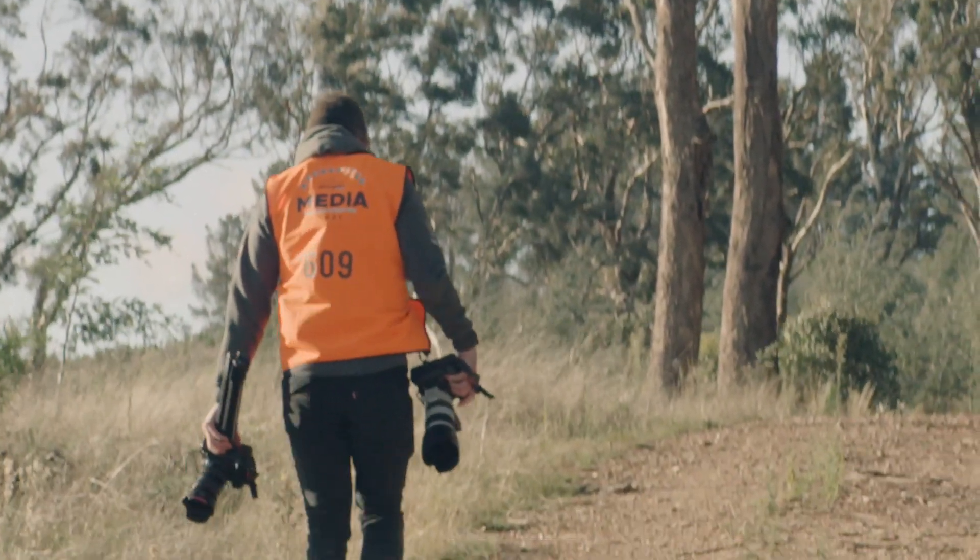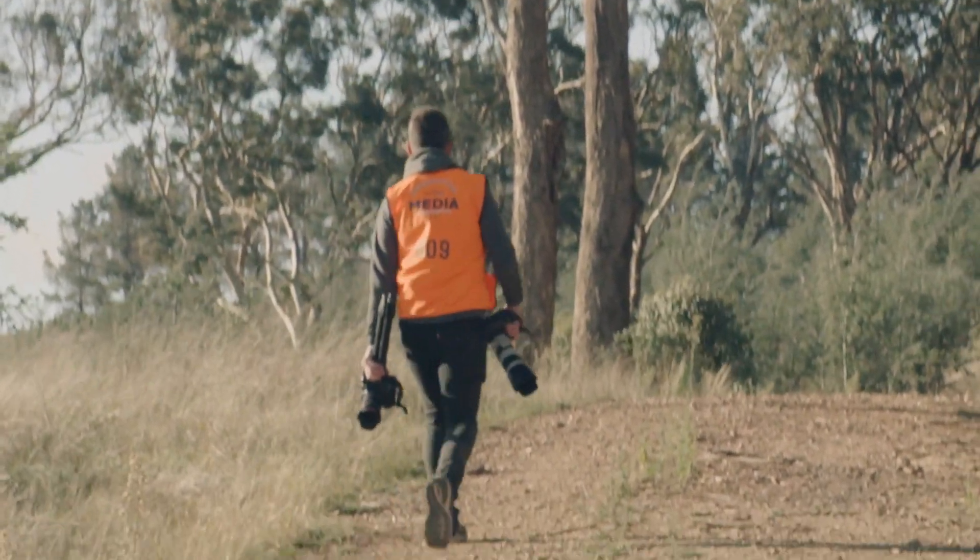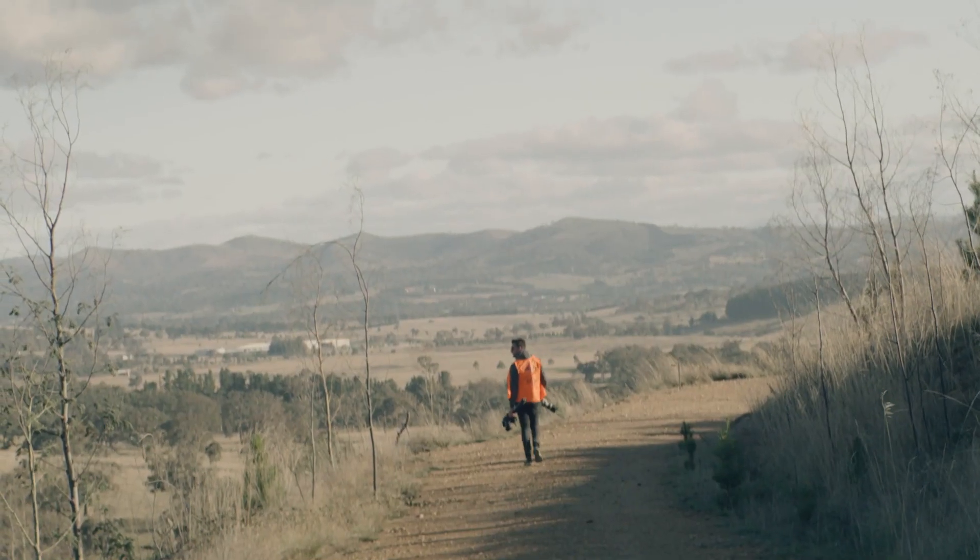As photographers, we all want to strive to get that image that's going to make us happy. And I think rally is that area of expertise that I strive in.